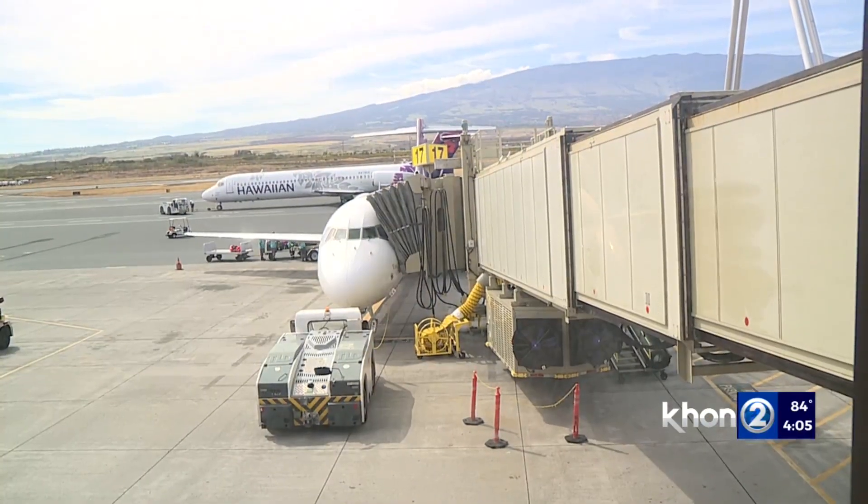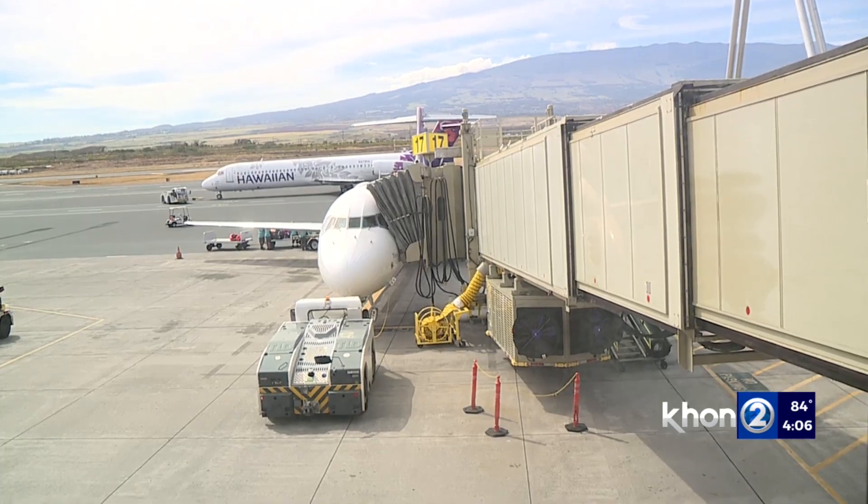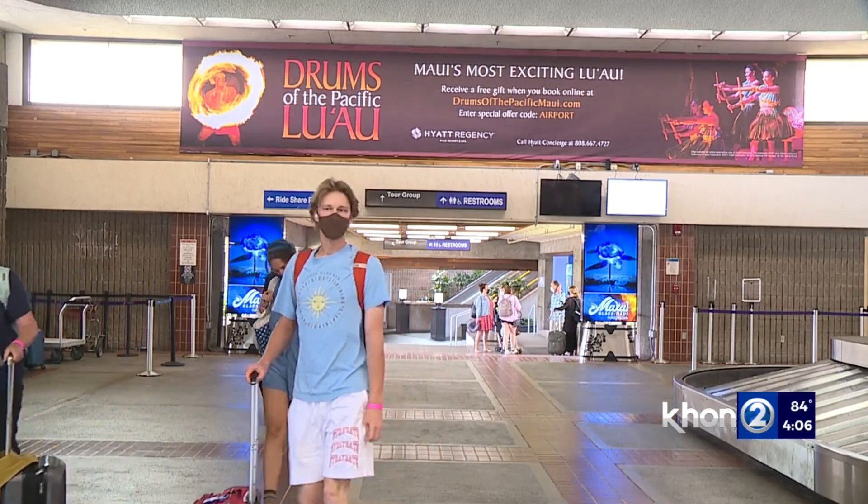I spoke with DOT, and they advise travelers to arrive two to three hours before their flight, especially when their flight is between 9:30 a.m. and 2 p.m.